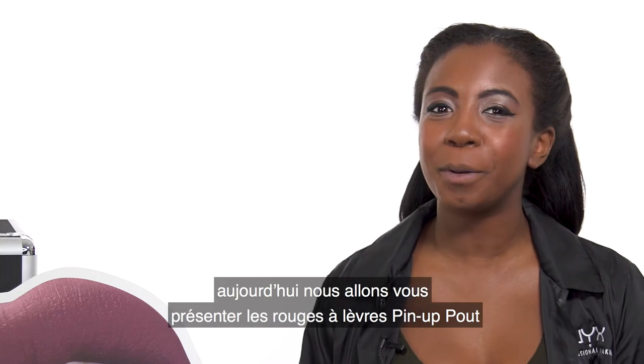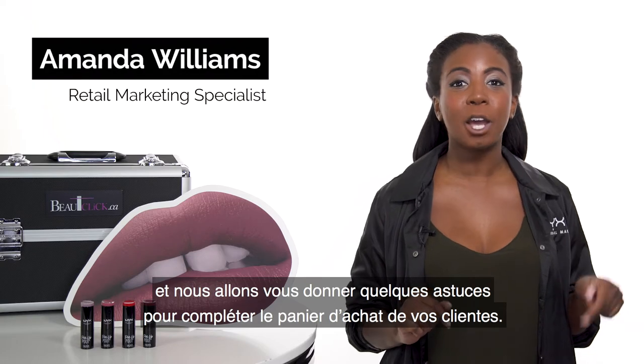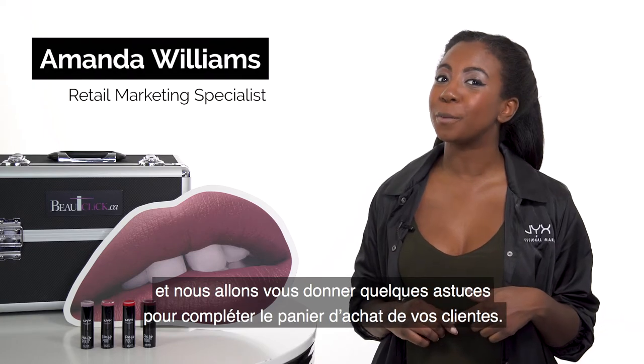Hey Beauty Clickers! Today we're going to be presenting to you Pin Up Pelt Lipsticks by NYX Professional Makeup, and we're also going to give you some tips on how to complete your customer's purchase.